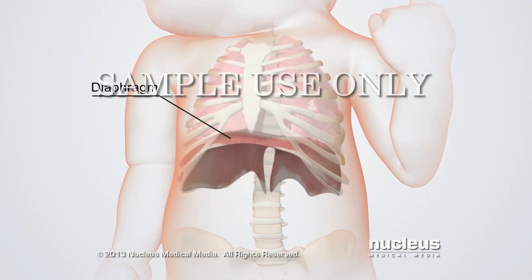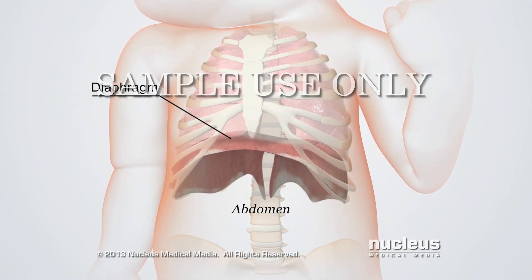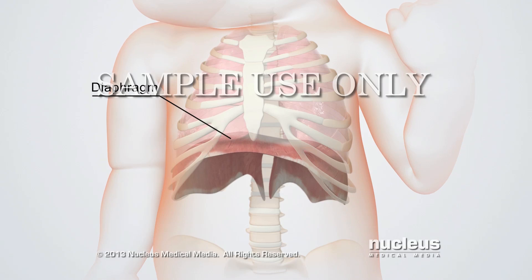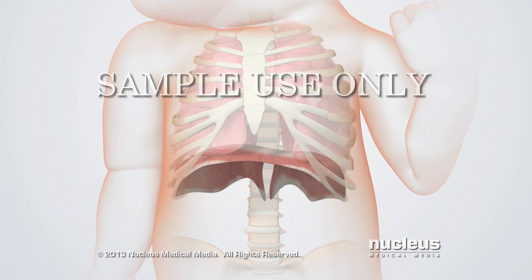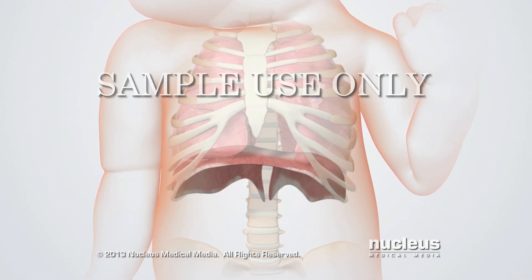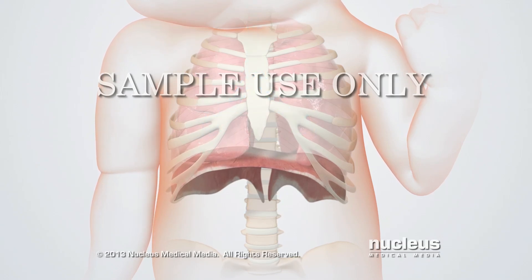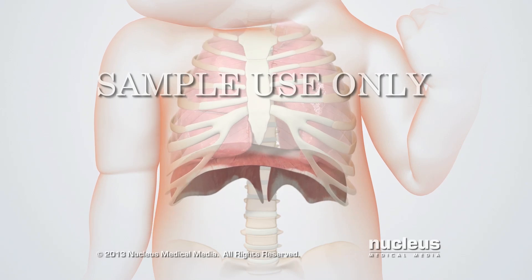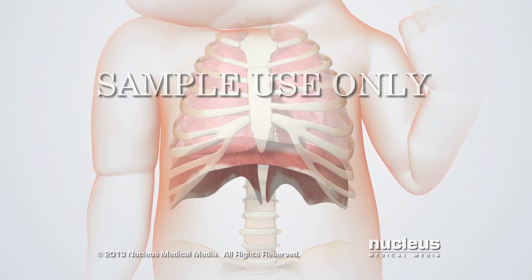The diaphragm is a large dome-shaped sheet of muscle that separates the chest from the abdomen. When the baby breathes in, the diaphragm and outer rib muscles contract, expanding the chest cavity. This expansion lowers the air pressure inside the chest, creating a pressure change that causes air to rush into the lungs. When the baby breathes out, the diaphragm relaxes and the inner rib muscles contract, reducing the size of the chest cavity. This reduced size increases the air pressure inside the chest, forcing air out of the lungs.